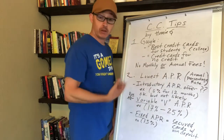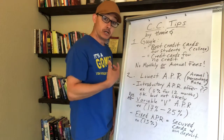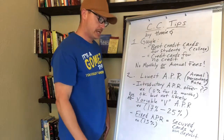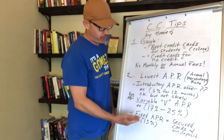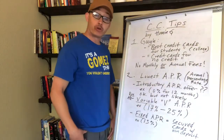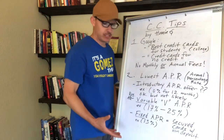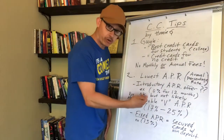Just understand that APR isn't the only reason to choose a card, but do aim for the lowest APR. If you're paying your credit card charges every billing cycle, you won't really have to worry about APR much. Another option is a fixed APR — for example 13% — which usually comes with secured credit cards that require a deposit.